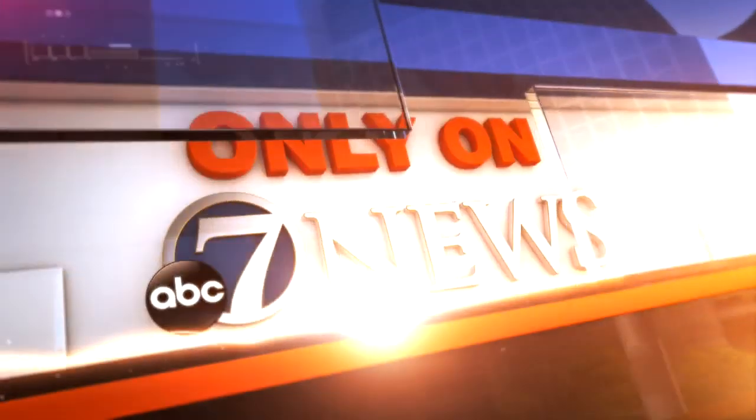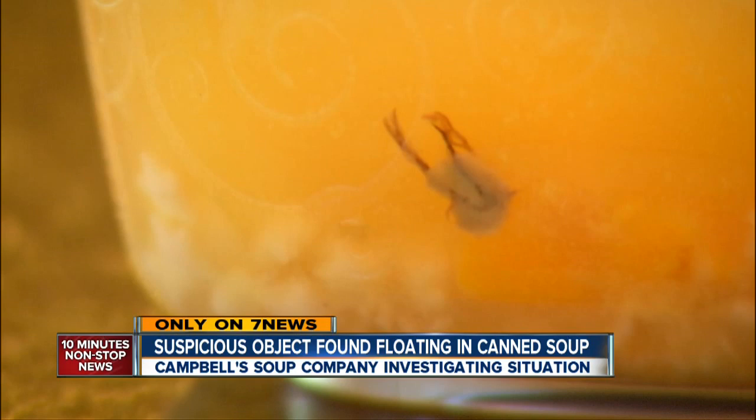Only on 7 News — take a look at this. Imagine finding whatever this is floating in your soup. That's what happened to one Broomfield mom, and she wants some answers.